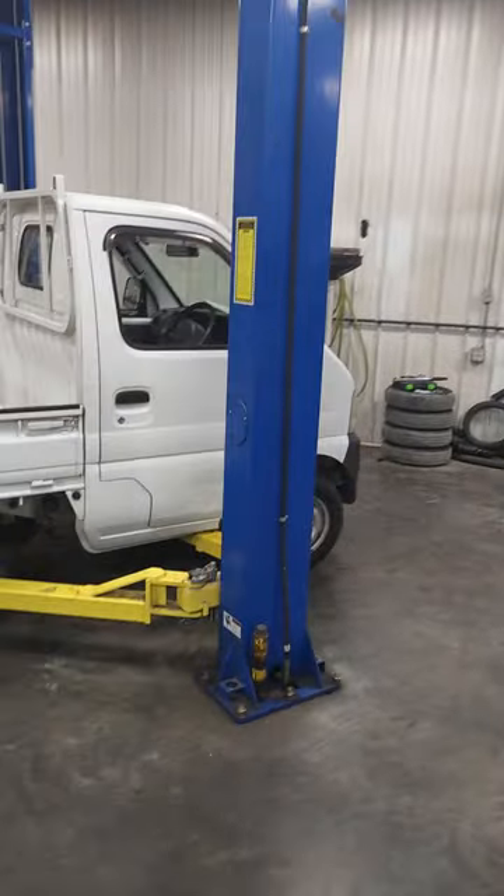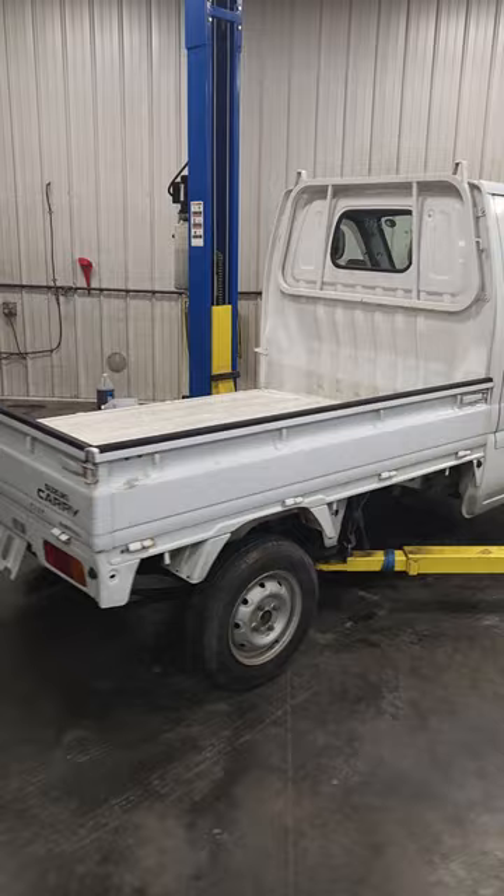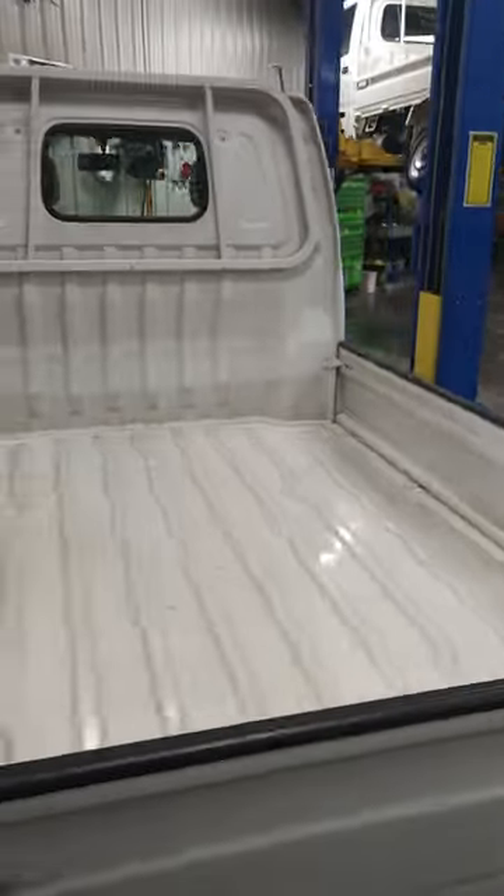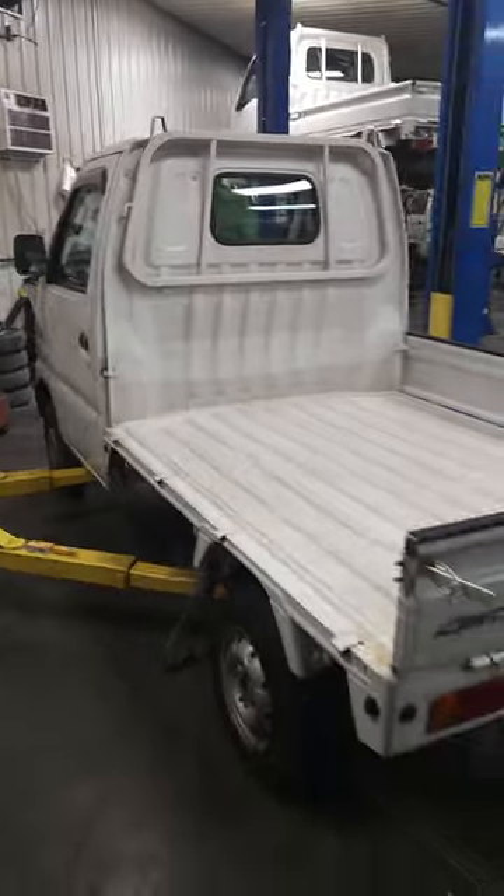We've even got the old school Suzuki DB52, the Suzuki Carry, with fold-down bedsides. Get whatever you want over here — give us a call.